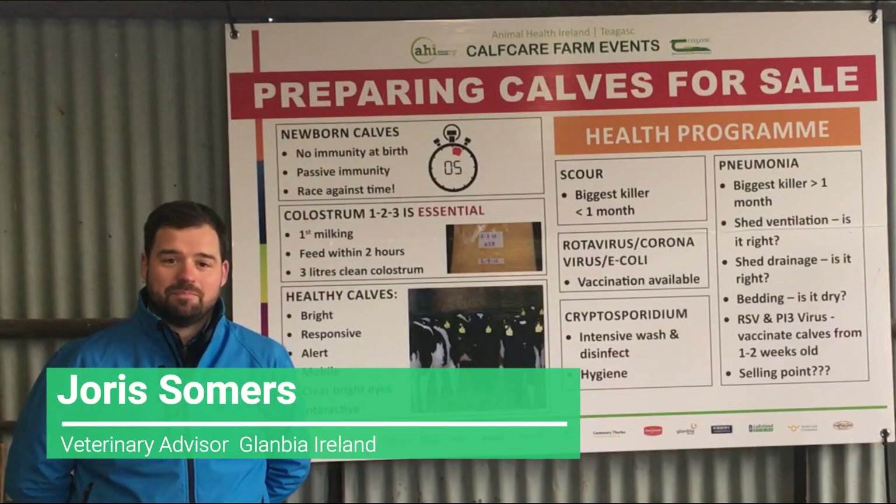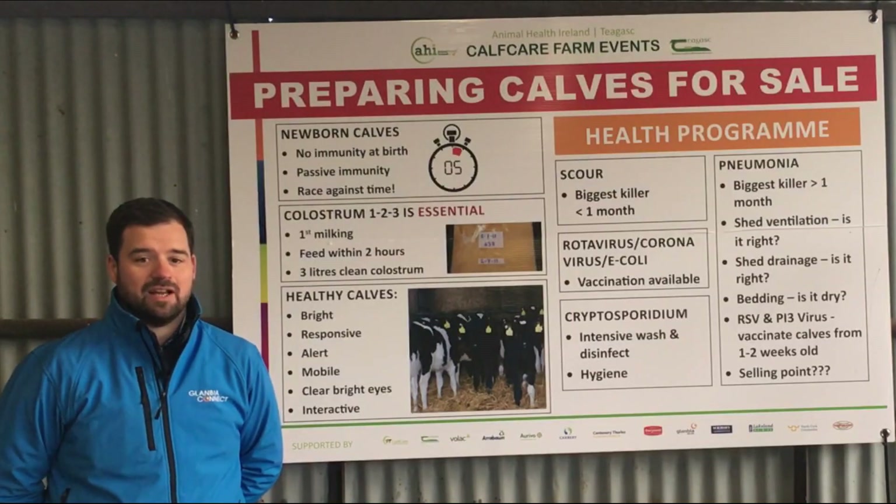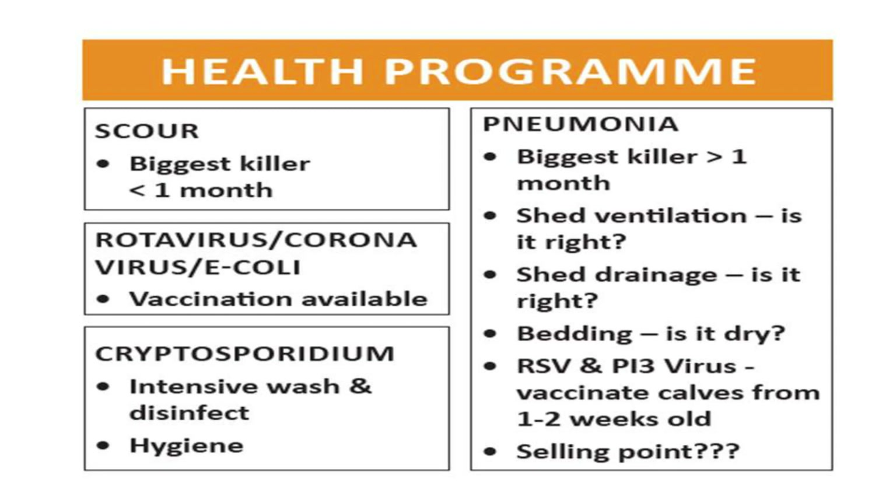I'm Joris Summers, the Glanbia Vet, and as part of having a healthy calf, which is the most suitable calf for sale, we really should have a calf health program on farm. The two biggest risks for calves in young calves is calf scour and calf pneumonia.